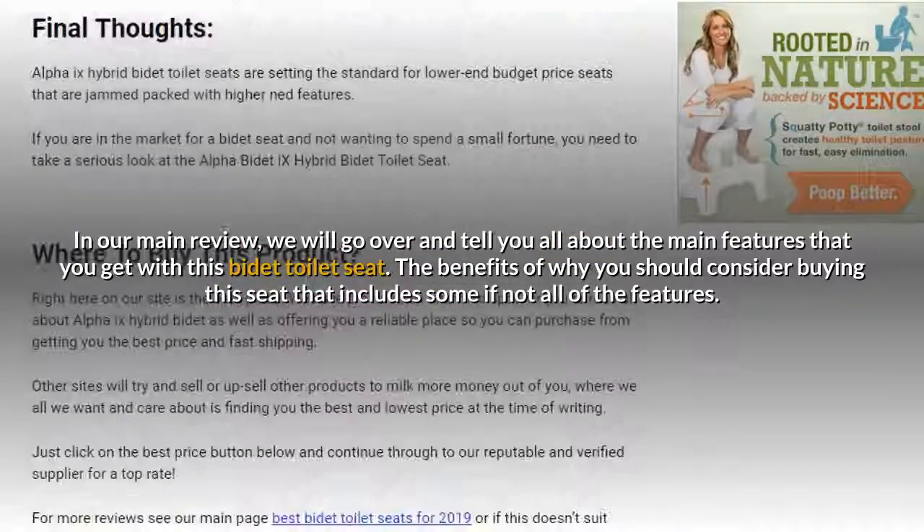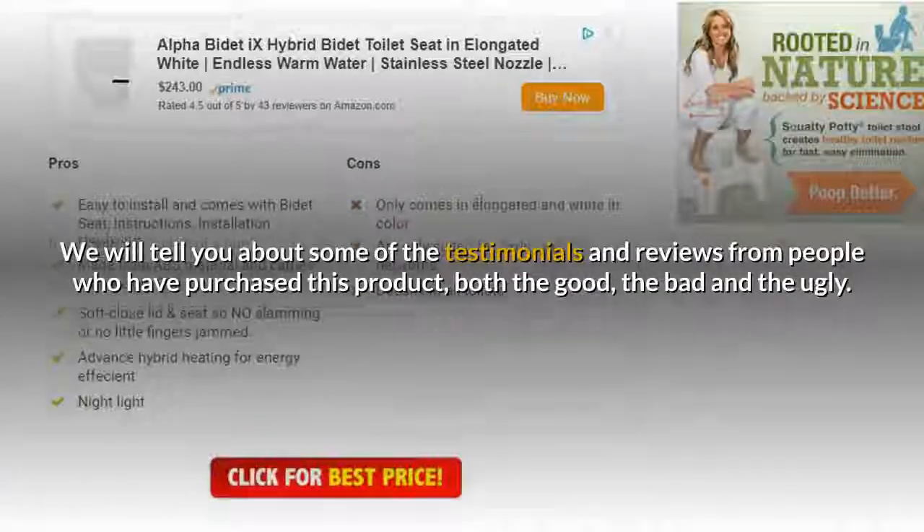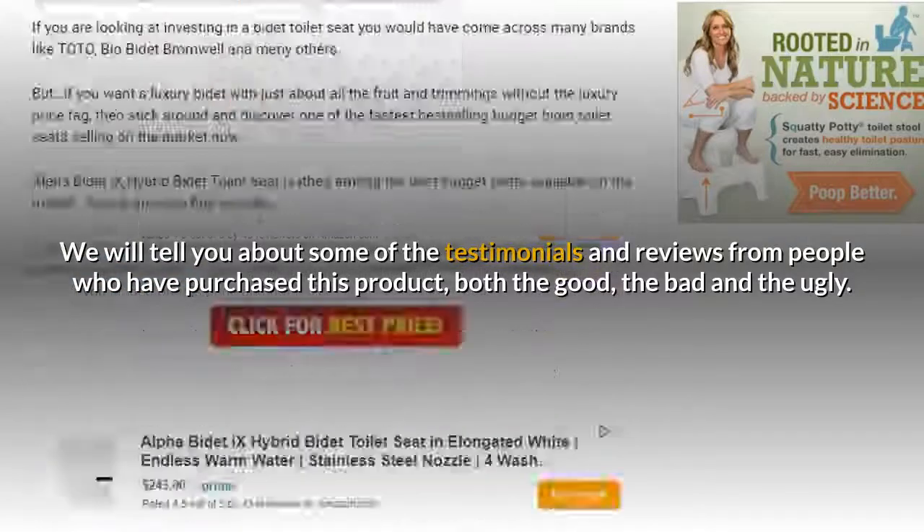We'll cover the benefits of why you should consider buying this seat and its features. We will also tell you about testimonials and reviews from people who have purchased this product — both the good, the bad, and the ugly.